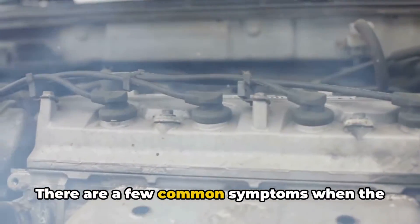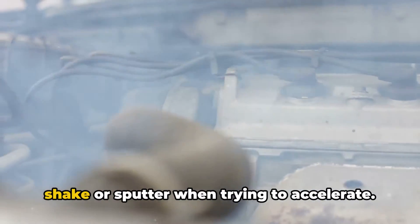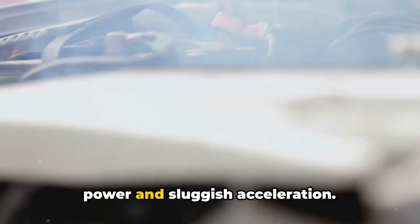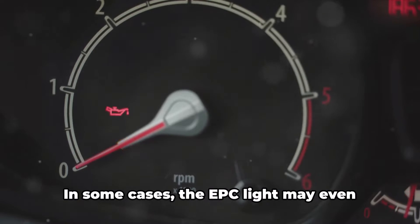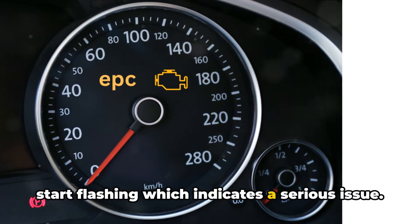There are a few common symptoms when the EPC light is illuminated. The car may shake or sputter when trying to accelerate. You'll likely feel a noticeable loss of power and sluggish acceleration. Fuel economy takes a hit as well. In some cases, the EPC light may even start flashing, which indicates a serious issue.